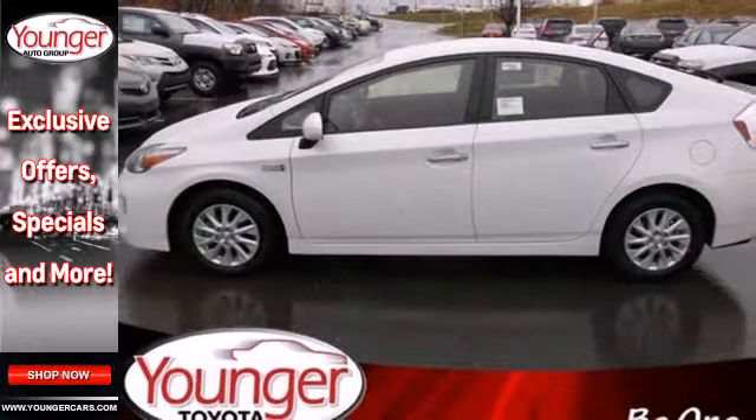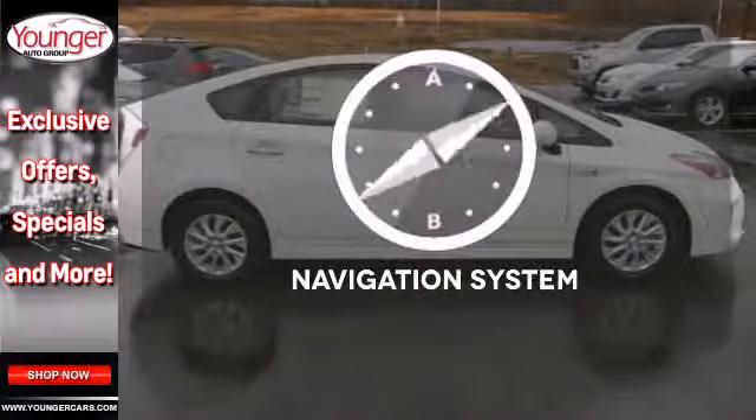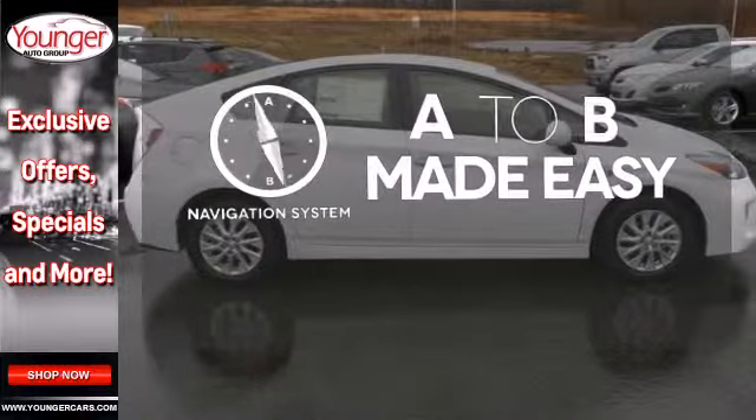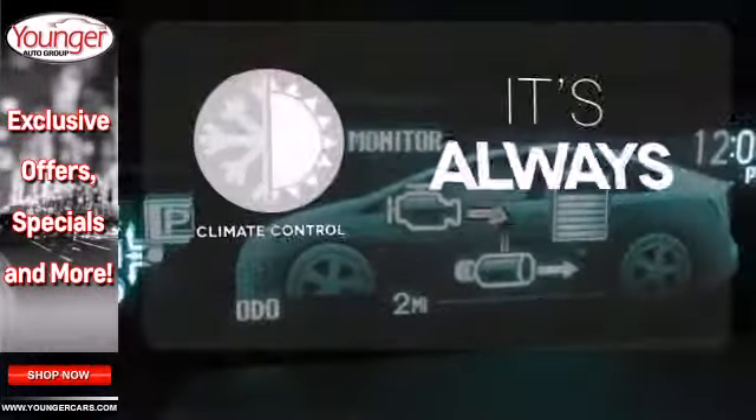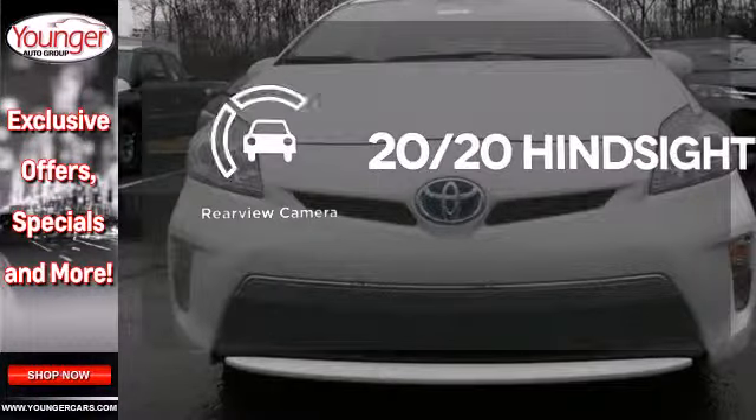You'll also get remarkable features like a multifunction steering wheel and regenerative brakes. Never feel lost again with the navigation system. Set it and forget it with the climate control. See objects previously out of sight with a rearview camera.